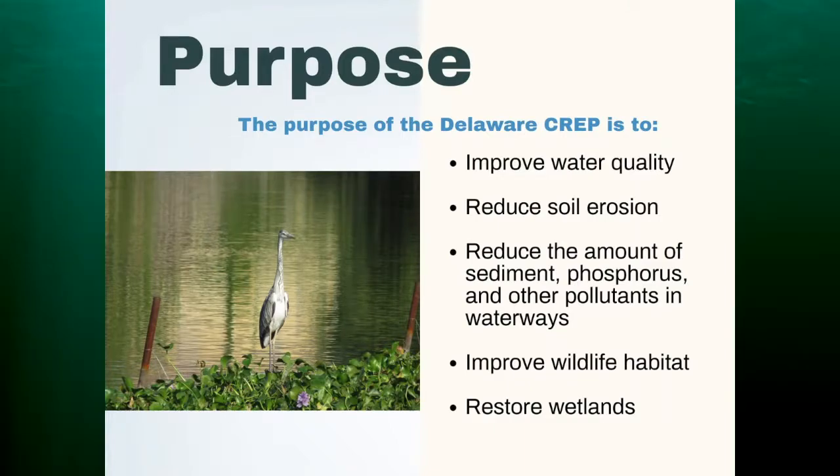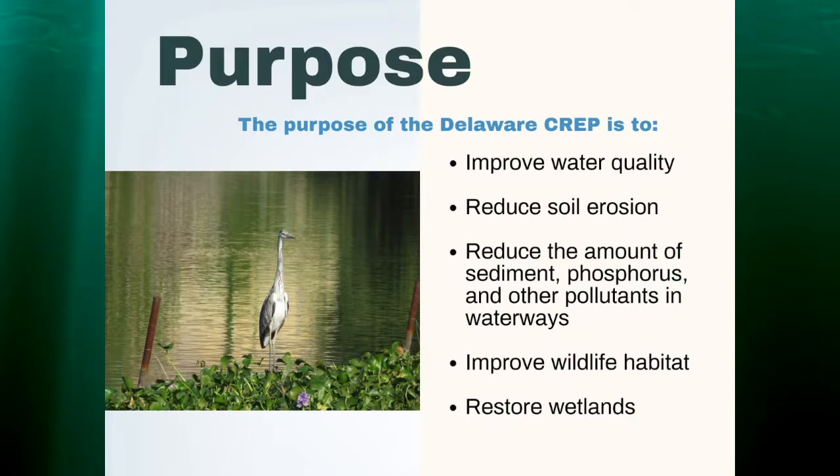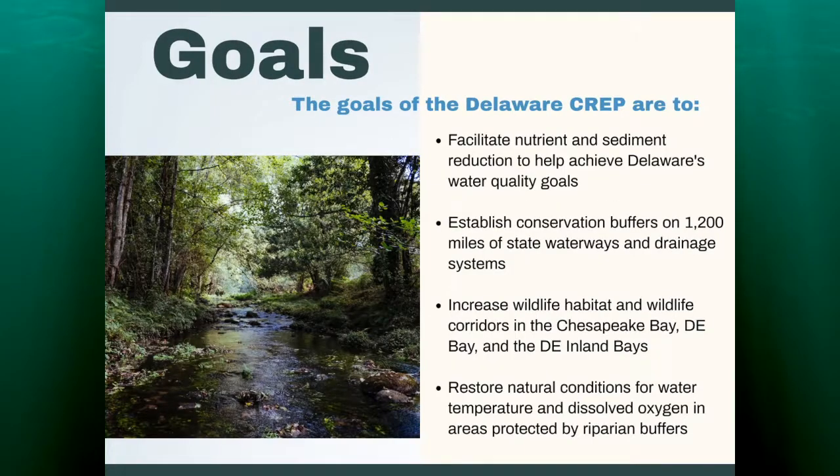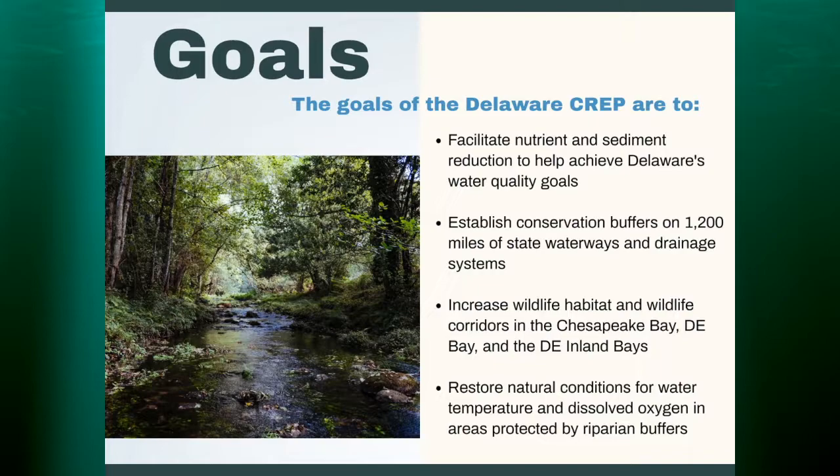The purpose of CREP is to improve water quality, reduce soil erosion, reduce the amount of sediment, phosphorus, and other pollutants that enter the waterways, as well as to improve wildlife habitat and restore wetlands. Some of the goals for Delaware CREP are to facilitate nutrient and sediment reduction to achieve Delaware's water quality goals — that is really the main focus. Also to establish buffers on 1,200 acres of state waterways and drainage systems, increase wildlife habitat and corridors, and restore natural conditions for water temperature and dissolved oxygen through riparian buffers.